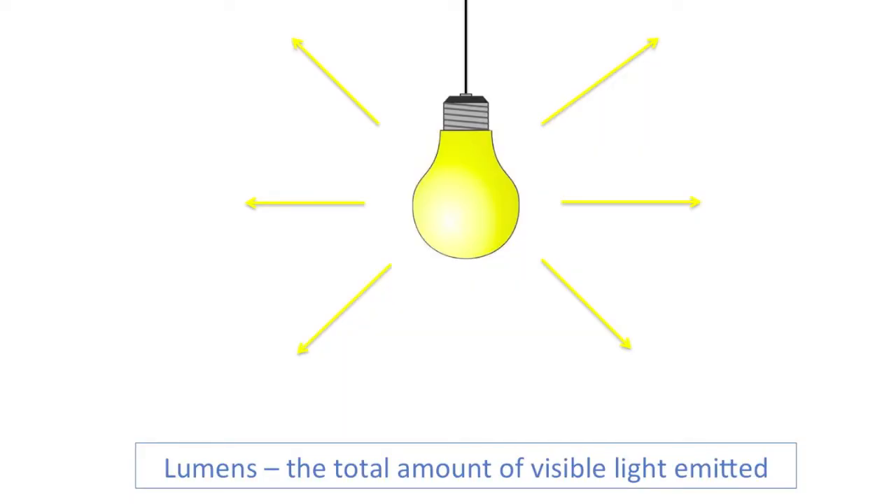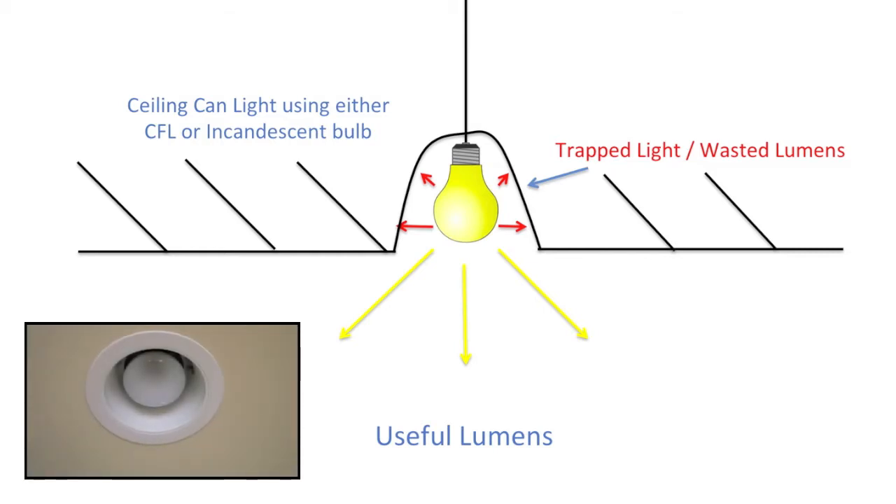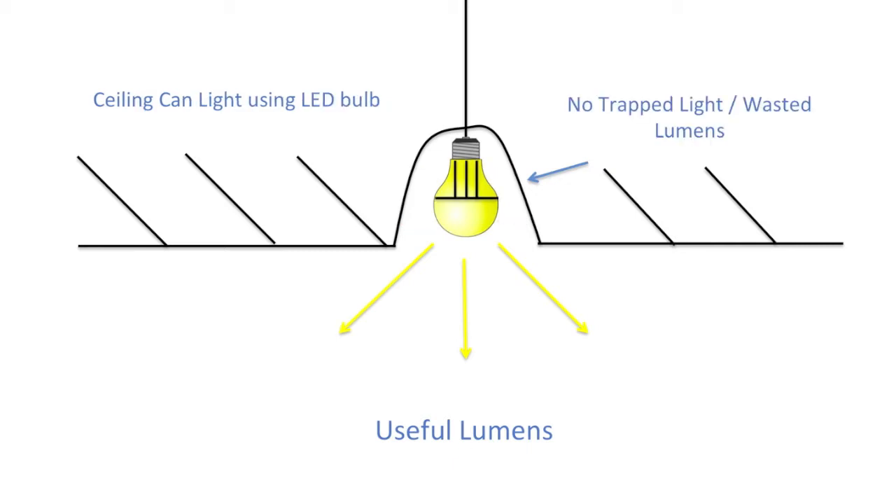Let me introduce something you probably haven't heard before: lumens and useful lumens. If a light bulb gives off light in all directions equally — above and below — then the light going up can get trapped in a light fitting. In a popular can light fitting, about 50% of the light emitted from a CFL or incandescent bulb is trapped inside the fitting and never makes it out — it just gets absorbed and wasted as heat.